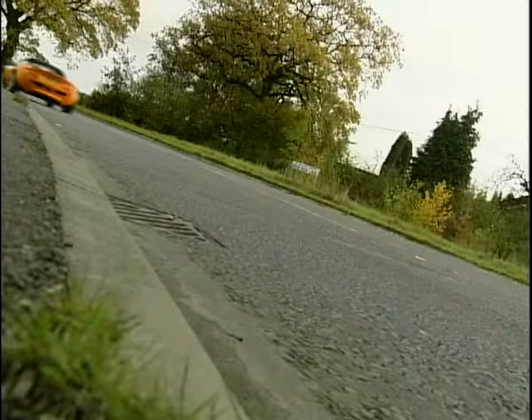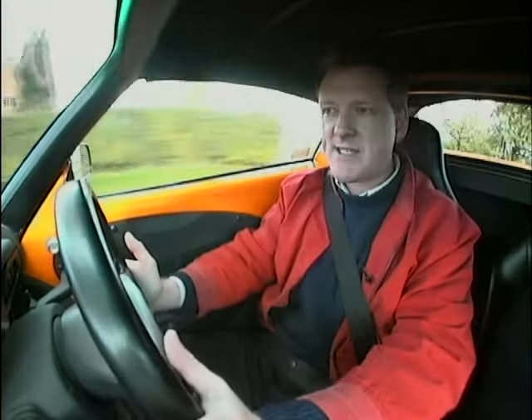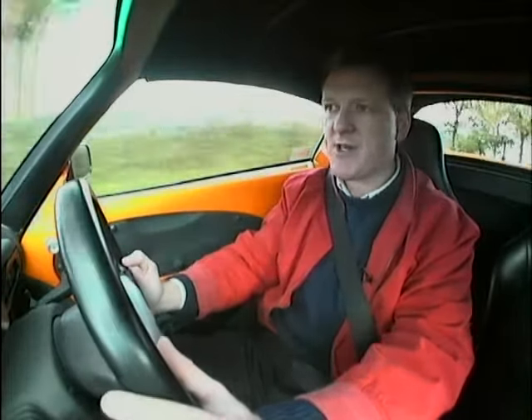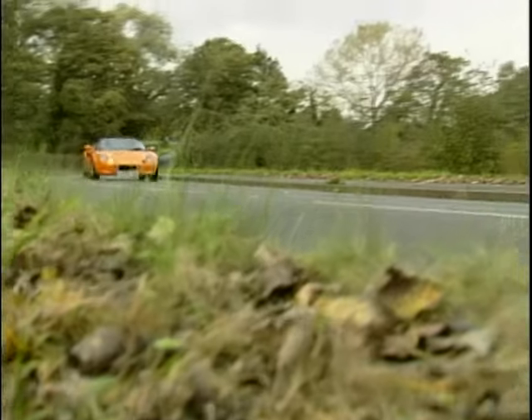What about performance in the Elise? Well, in this 111S, you're talking about 0-60 in about 5.5 seconds, which is pretty good. 0-100 in 14 seconds, top speed of about 130 miles an hour. I'd like to run through the specification of the cars that we drive, but the specification is so sparse on the Elise range that it's hardly worth it. You get a five-speed gearbox, you get alloy wheels, and that's about it.